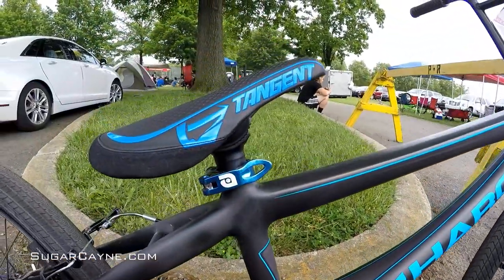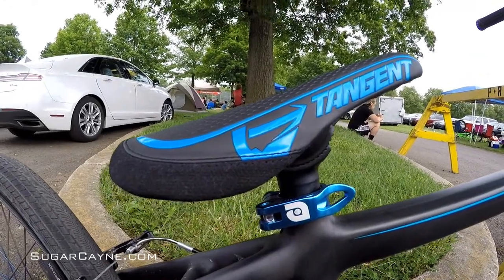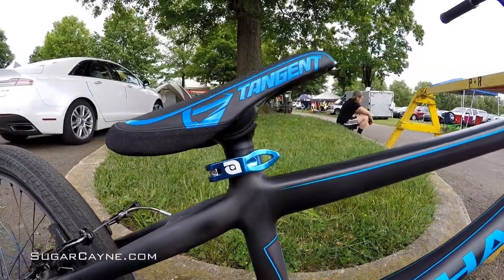Moving up to the seat area, just put a new Tangent pivotal on — awesome looking seat, got the blue matching. Just a stock Haro seat post and a nice little Alias blue clamp on there to pretty it up.